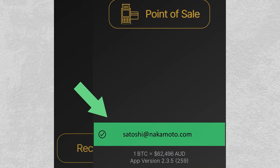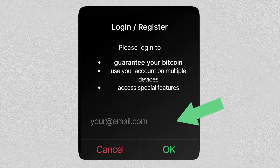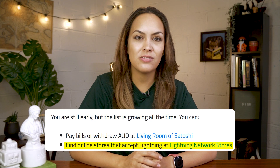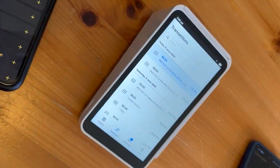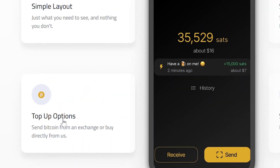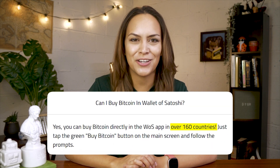In case you ever lose access to your phone, you can use your email address to recover your balance and history. With the app, you can also find merchants in your area that accept Lightning payments, and simply scan their QR code to confirm payment. One unique feature of Wallet of Satoshi is the top-up option, which allows you to send Bitcoin from an exchange or buy it directly within the app. Buying Bitcoin in the app is available in over 160 countries.